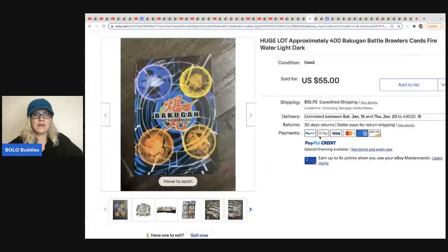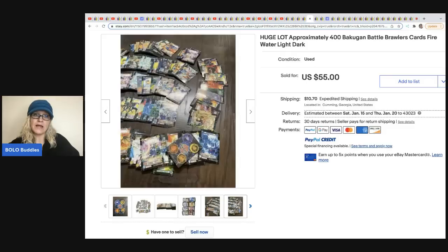The next item was sold by the Thrifty Nichols — this is a Bakugan battle brawler card set. I have done really well with Bakugan in general. These are the cards — just the cards, not the little balls. She took a best offer of $46.75, and she got these at a church consignment for $10.